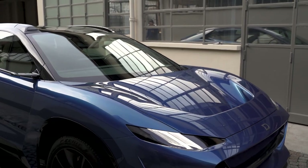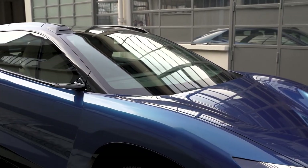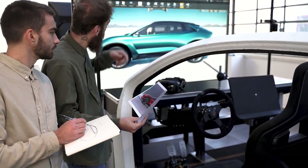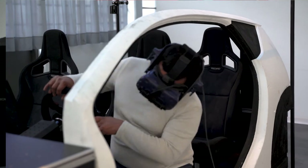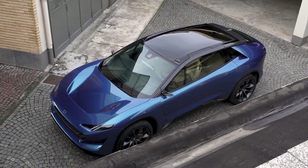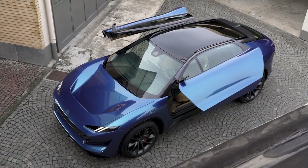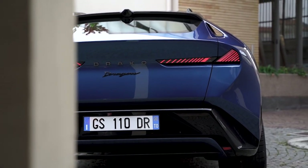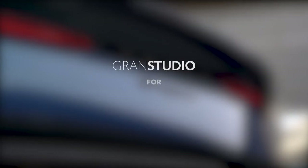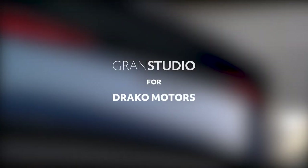I'm super excited about what's coming up now, and the Draco Dragon for me is a little bit of a first step in showing what is possible if we design with an open mind, using technologies to really be able to design better user experiences.